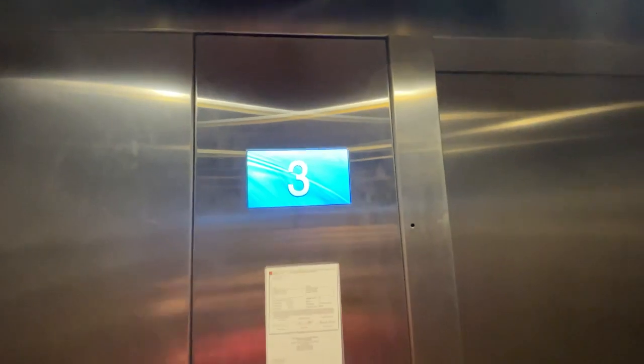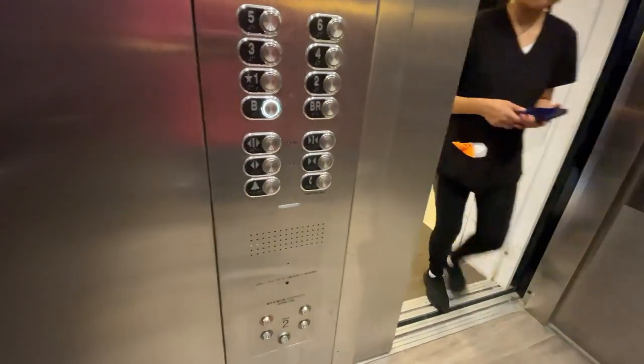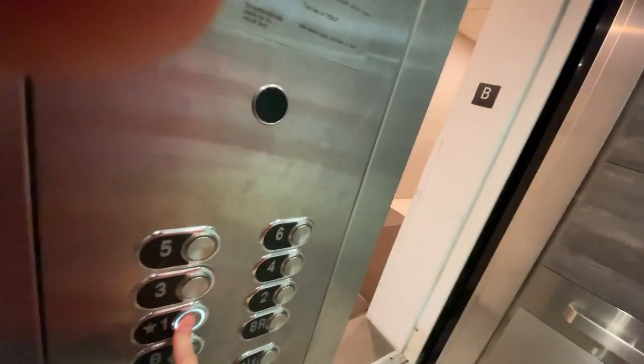We're stopping on the third floor. Now let's go back up to one.